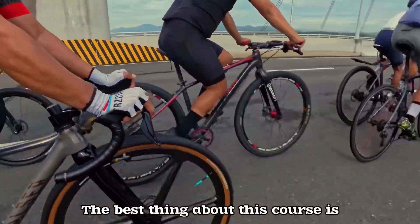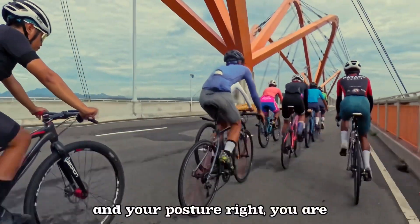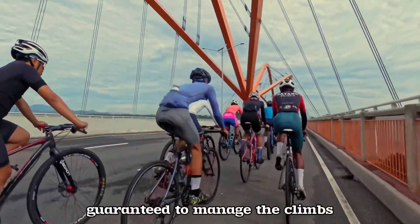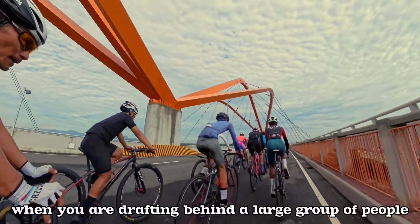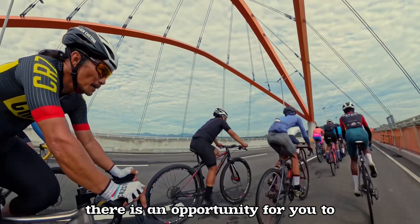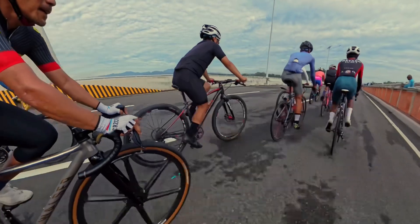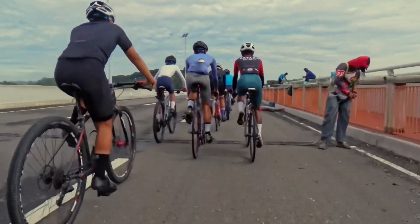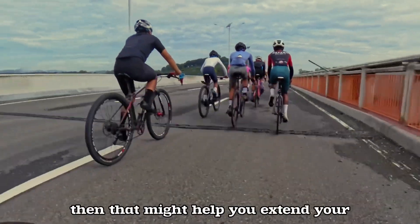The best thing about this course is if you do your technique and posture right, you are guaranteed to manage the climbs. In the meantime, when you are drafting behind a large group of people, there is an opportunity to rest some of your major muscles. If you can save as much energy as possible and let your friends do the work for you, that may help you extend your riding hours.